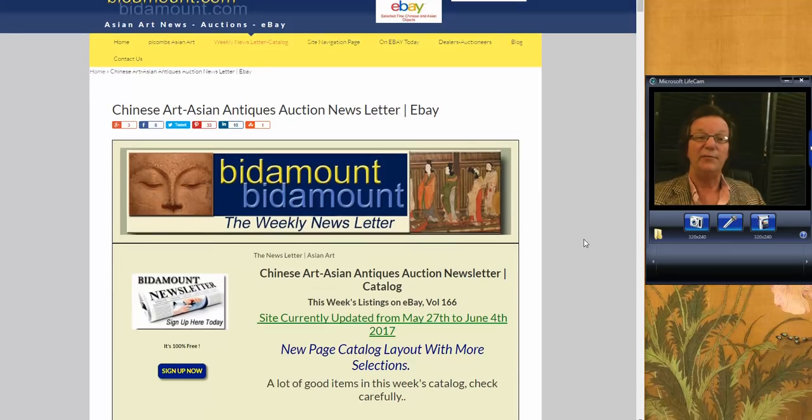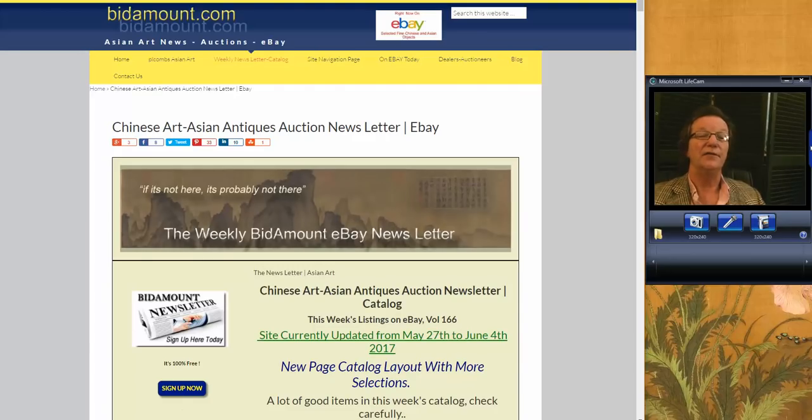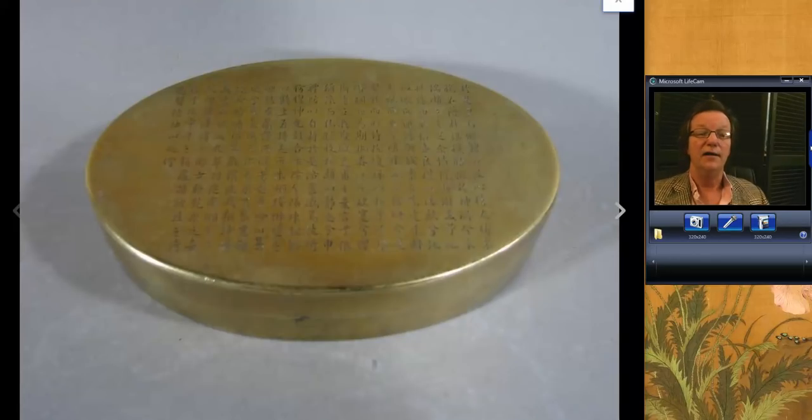I got an email from a couple of people asking me if I was going to do it, and I said I will as soon as I can. We were working on the newsletter and other things. Anyway, here we are, and we're going to start right away. I'm exhausted.